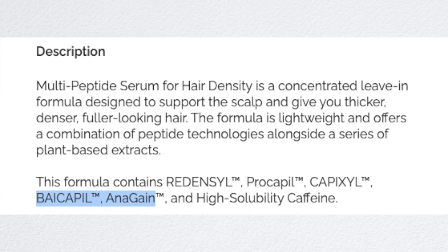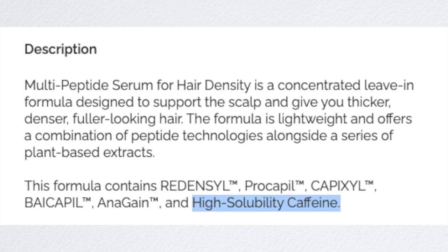The next ingredients are Biocapil and Anagain, which are strong amino acids with huge amounts of amino acids to really help strengthen your hair strands and hair shafts. The last one is caffeine, a strong stimulant that works alongside Redensil to stimulate hair strands, ensure blood flow in the follicles, and promote hair growth as a byproduct. These are really impressive patented ingredients that made me want to buy this product, all working in different dimensions within the hair shaft to result in fuller, longer, and denser hair.